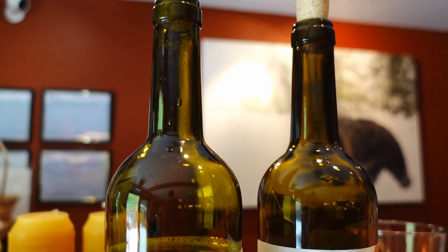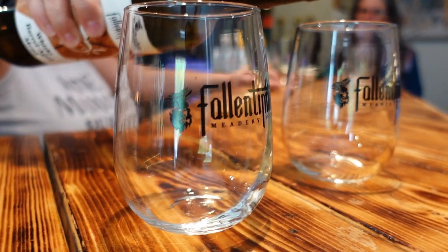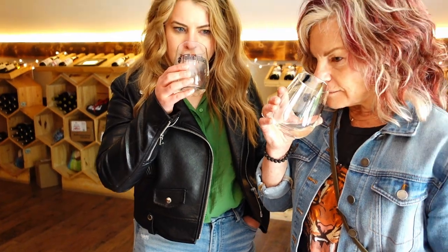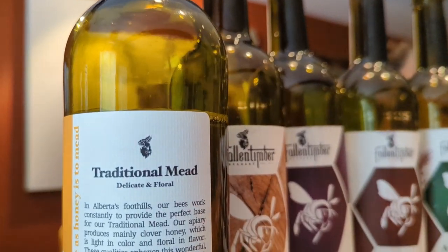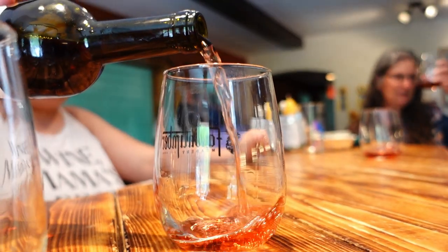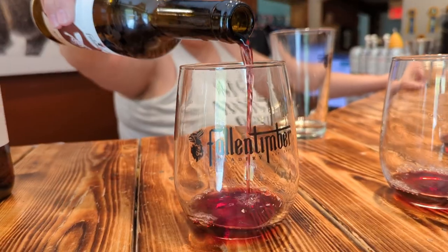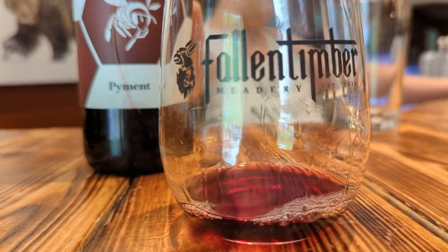Their traditional mead is light, floral, and crisp, aged inside whiskey barrels, so you do get hints of whiskey in this one too. Their Saskatoon mead is made with Saskatoon berries and produces a bright, tart, and earthy mead with very deep color. We also sampled a piment, which is a mead combined with grapes from the Naramata Bench in the Okanagan Valley of British Columbia. This combination produces a full-bodied red that swirls into a port-like flavoring with a touch of oak.